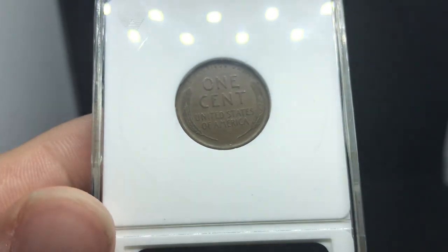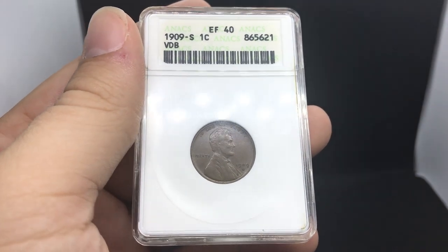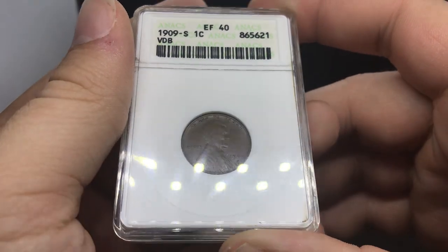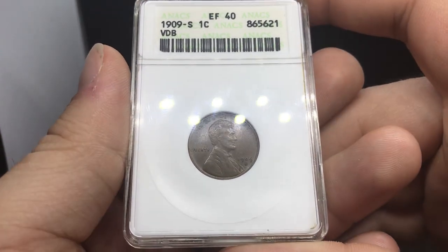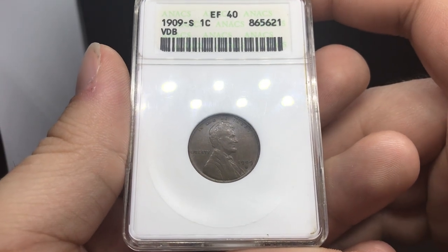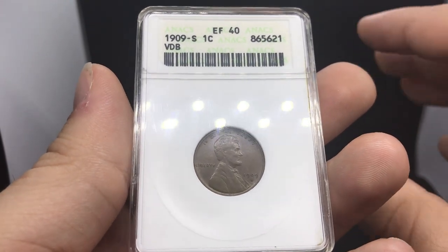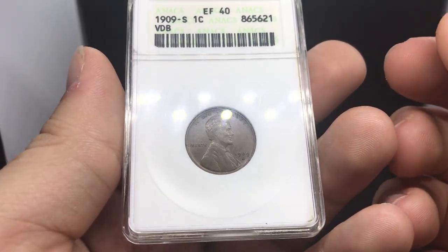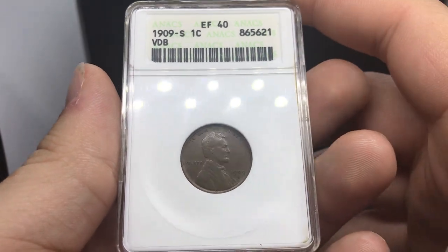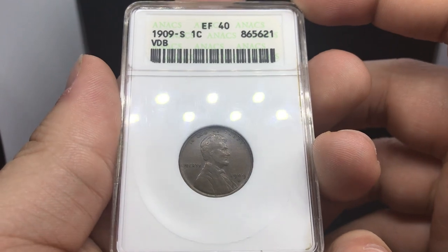What was kind of weird about some VDBs I was seeing at the show is they were almost off-center or all messed up — like they were squeezed together when you look at the VDBs on the back. I don't know if that was an issue, an error, or a VAM, but it really took me away from those coins. I wanted to find something that was nice and original, with the S and the VDB just poking out. This coin was really nice, and I want to thank you guys for helping us out on the website.